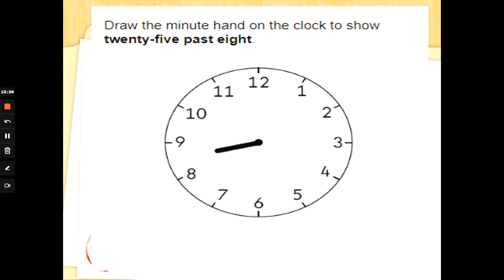Draw the minute hand on the clock to show 25 past 8. They've already drawn the hour hand past the 8. We need to count around the clock in 5s to find where the large hand goes. 12 is 0 — let's count: 5, 10, 15, 20, 25. Draw a large hand pointing to the 5 on the clock. 25 past 8.